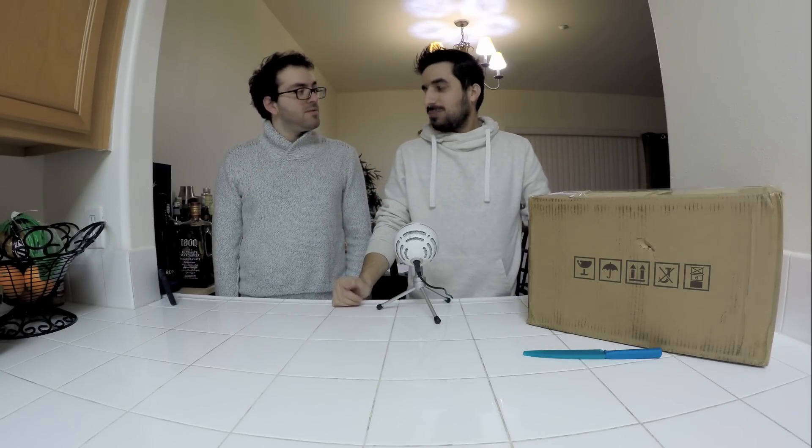Hi YouTube and welcome to the How Much YouTube channel. Today I have Adam here and we're gonna open up the Antminer S9 Bitcoin machine. I'm very very excited because this is the most powerful Bitcoin machine ever created right now. They always make a new one much faster than the old one, but right now this is the strongest one — it has 12.0 terahashes per second.